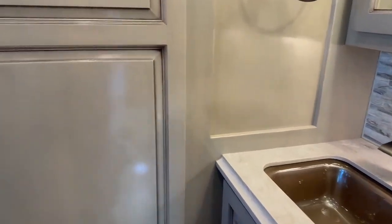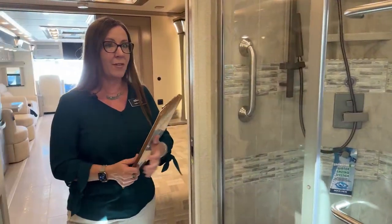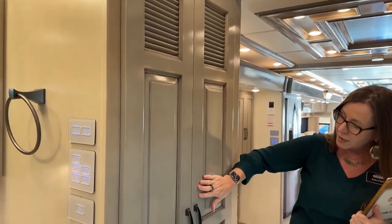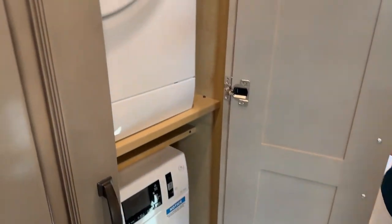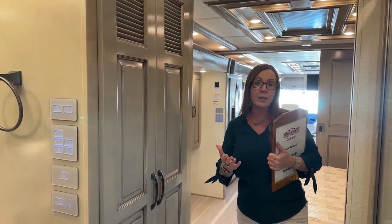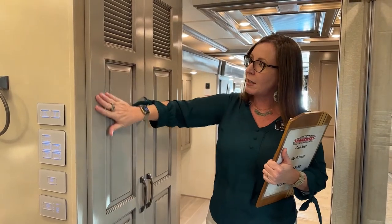This dealership is second to none when it comes to new product information for Newmar. This is a really nice opportunity to show you so many new features — I have five pages of new features on Dutch Stars. This is what we would call a redesign for 2023. One of the things that we've come up with is this beautiful new driftwood interior, which is a very gray, high-gloss finish that people have been looking for for a long time.